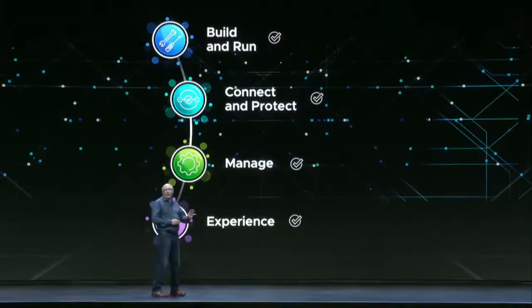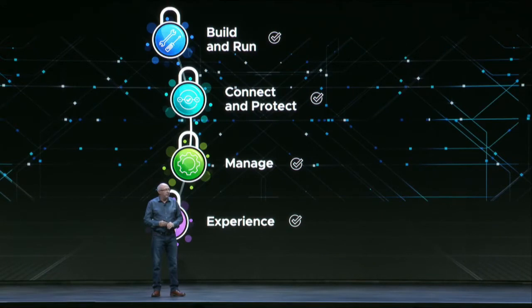Now all of this is useless if it's not secure. What you've seen through each of these demos is a focus on weaving security into the demos themselves, demonstrating what these products do with a focus on security. It is built in, and that is what we mean when we say intrinsic security.